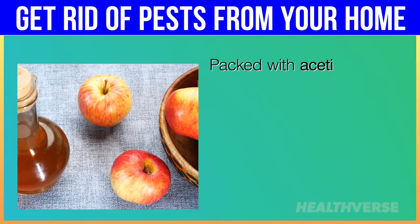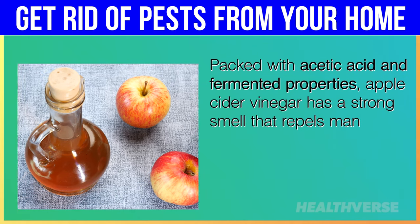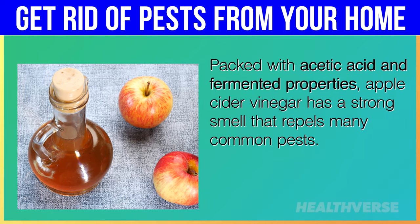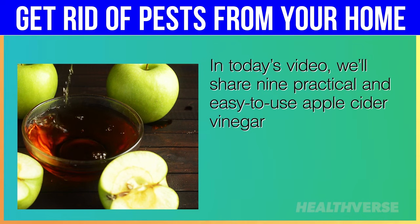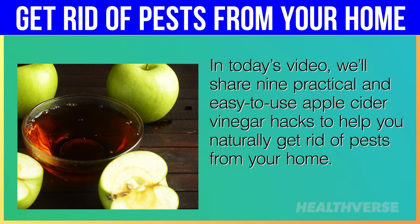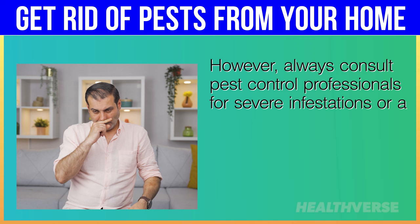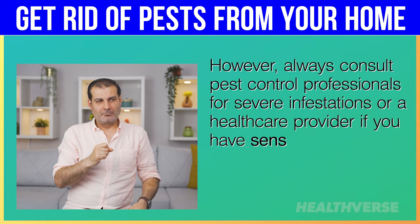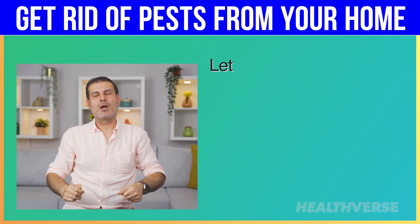Packed with acetic acid and fermented properties, apple cider vinegar has a strong smell that repels many common pests. We'll share 9 practical and easy-to-use apple cider vinegar hacks to help you naturally get rid of pests from your home. Always consult pest control professionals for severe infestations or a healthcare provider if you have sensitivities or allergies to any ingredients.